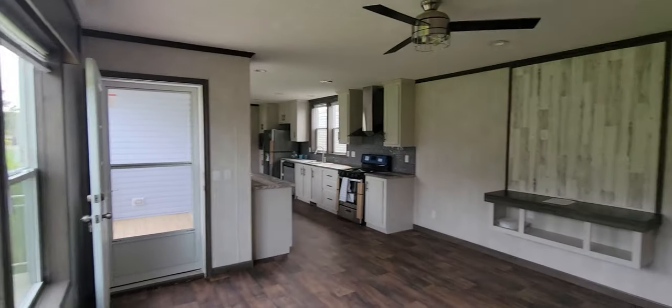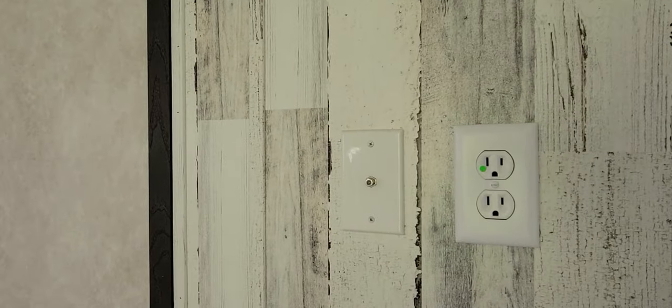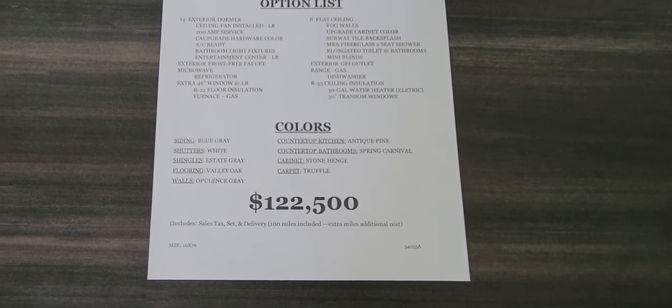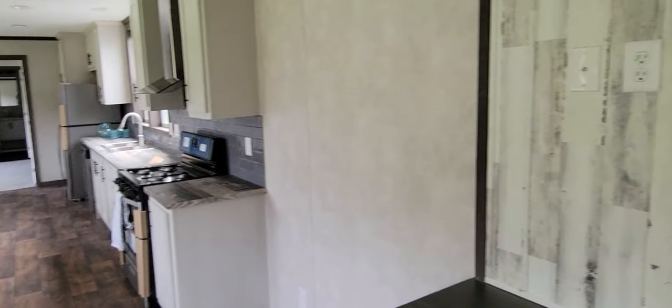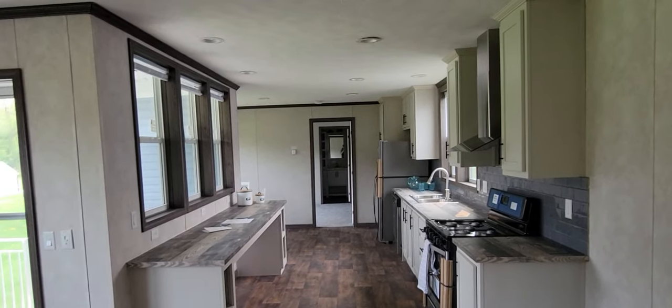Right here is obviously where you put your entertainment stand - you put a TV right here. There's actually a cable hookup right here, very cool. Here's one of their flyers: the home is approximately $122,500, which basically includes delivery. That price is not guaranteed though - it'll go up and down just like the price of gas in this volatile economy.